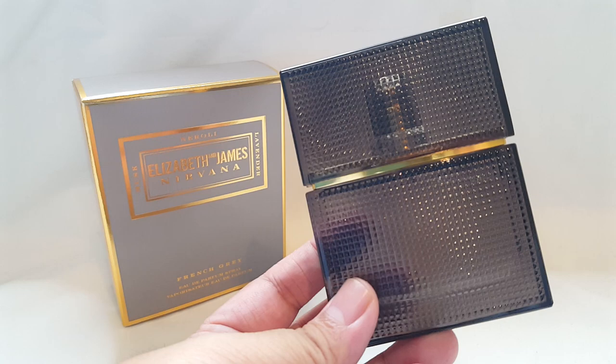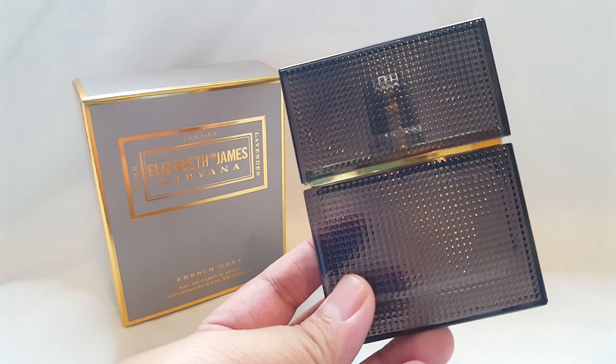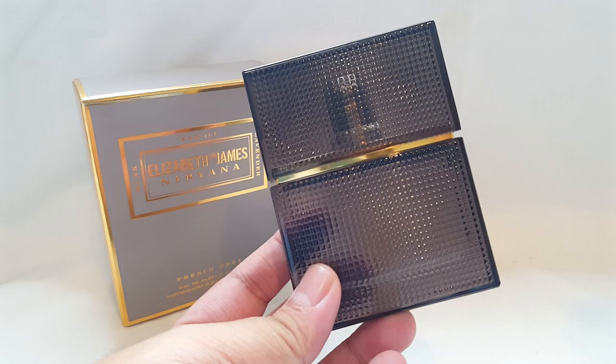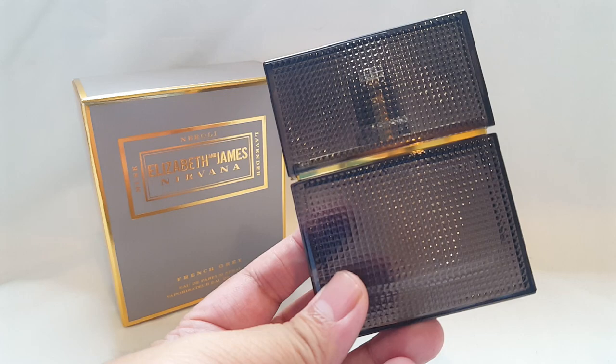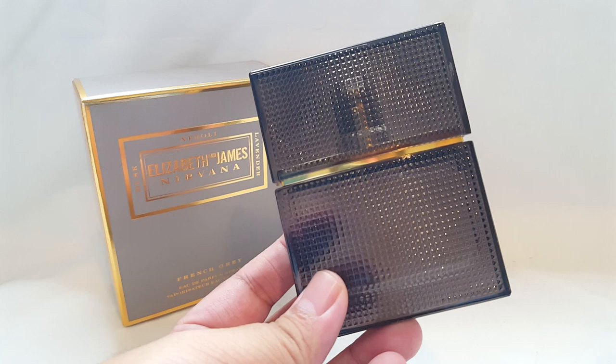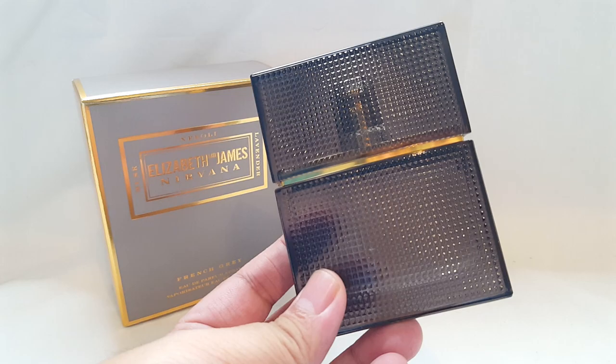Yes, it's musky, with lavender that isn't overly herbal — it's very soft, making me think of fluffy pillows. It's very crisp and clean. This is something I think men and women can both wear if you just want a nice, simple, clean scent — a musky, citrusy lavender. Yeah, I like it.